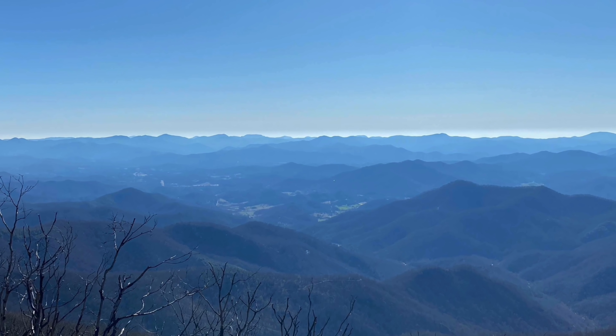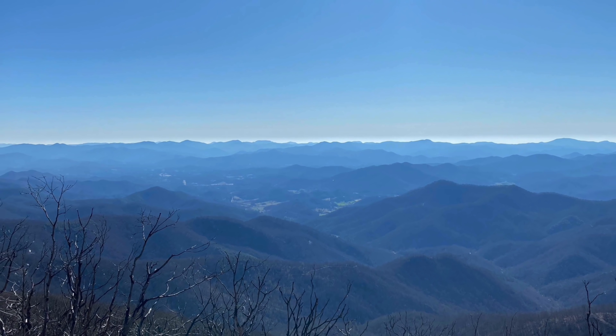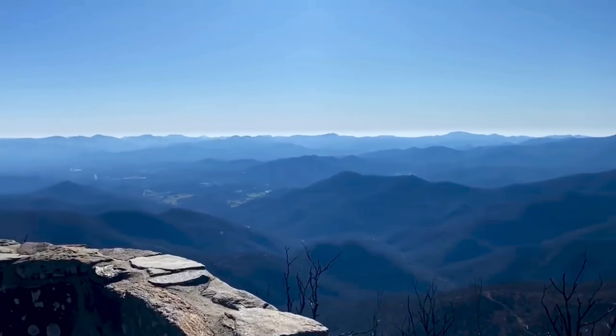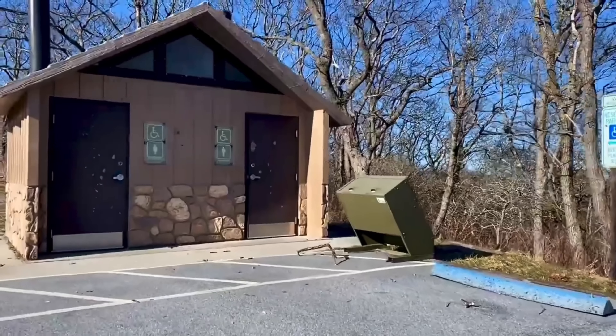My first favorite view on the Appalachian Trail was Wayah Bald. It is located in Franklin, North Carolina, at mile marker 119.5 at an elevation of 5,337 feet. It is a popular day hiking spot — there are restrooms and trash cans — and it was one of the first views that I got to see along the Appalachian Trail.